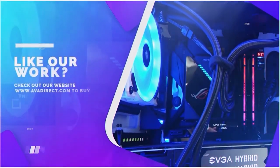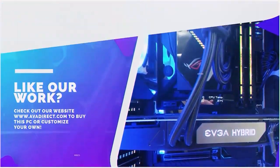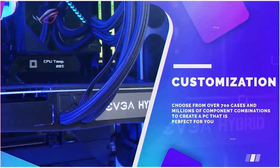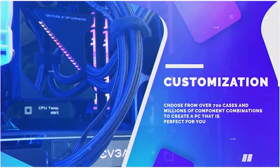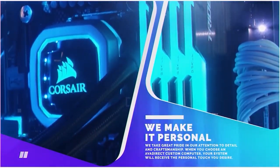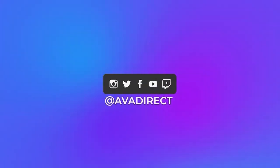If you like the PC in this video, be sure to contact our sales team at sales@avadirect.com, or head over to our website by clicking the link in the description below. You can choose from many pre-built options — gaming or workstation-based — or use our configurator to build a PC of your dreams. Be sure to click that thumbs up button, subscribe, and follow our social media channels at avadirect.com.